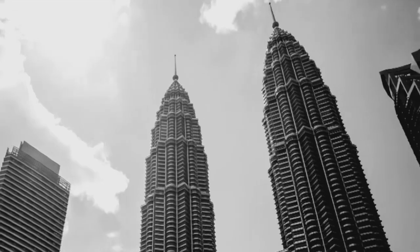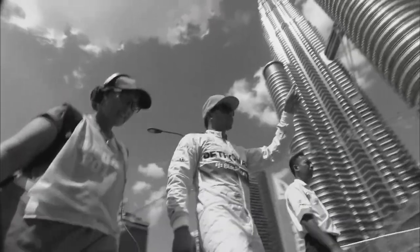Welcome to Sepang International Circuit in Malaysia, one of our home races. Malaysia is a beautiful country and I really enjoy going there every year.